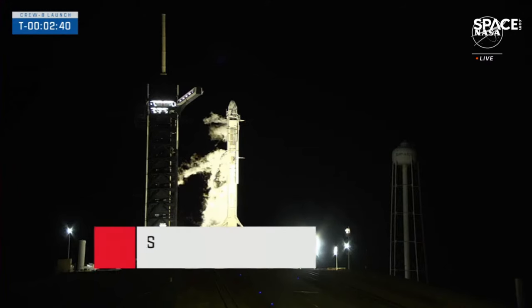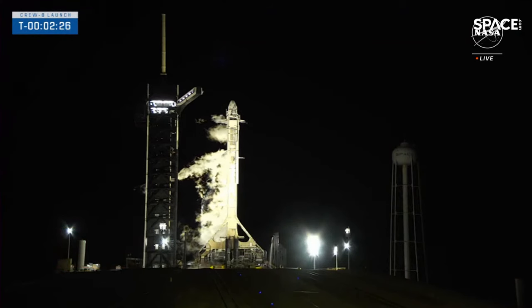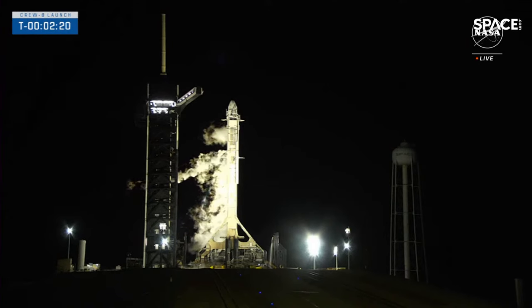Dragon is in terminal count and is on internal power. There's confirmation that Dragon is on internal power. You may also hear an announcement to the crew about that venting procedure. Everything continuing to go as planned this evening.